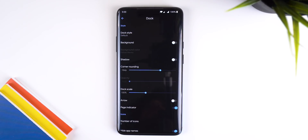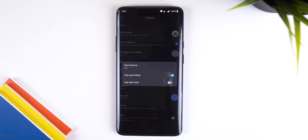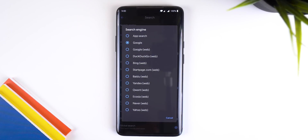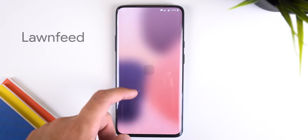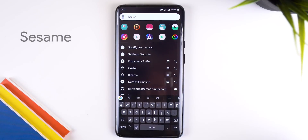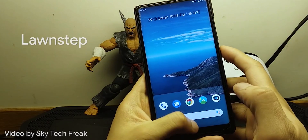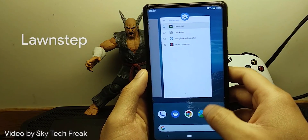This includes customizing the at-a-glance widget, changing the look of the dock, support for icon packs and icon shapes, a dark theme, custom fonts, and you can change the search engine for the search bar to a different website. It also has integrations such as the long feed to enable the Google Discover panel on the left side of the desktop, and Sesame for a powerful universal search engine.